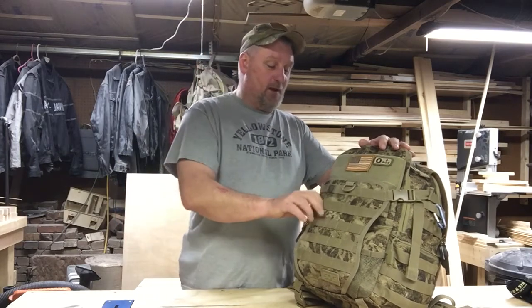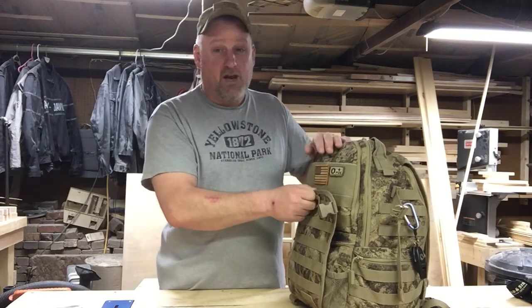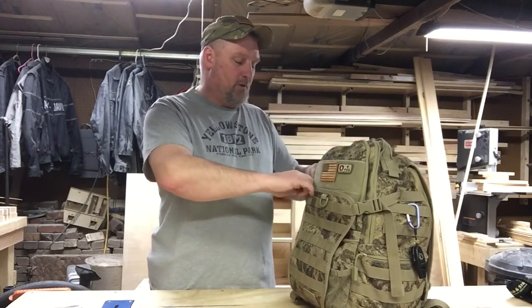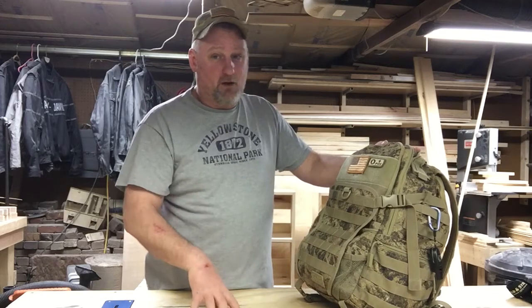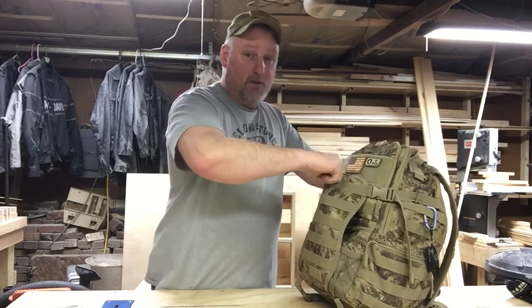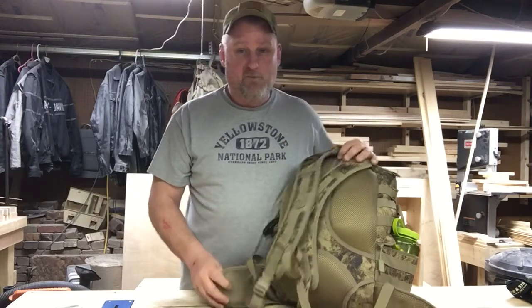One feature I really like is the fold-down flap on the outside of this bag. I can put a rain jacket, a heavier coat, a sweatshirt, or even my motorcycle helmet in here - larger items that won't fit inside the bag or that I don't need all the time. If I'm leaving my vehicle which has my rain gear, I can stick the rain gear here. In dry weather I may not need it, but it's a really nice feature for larger accessible items.